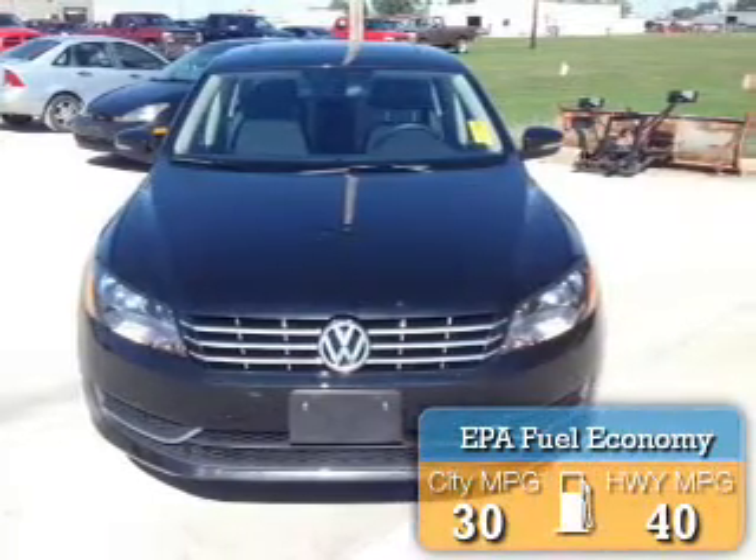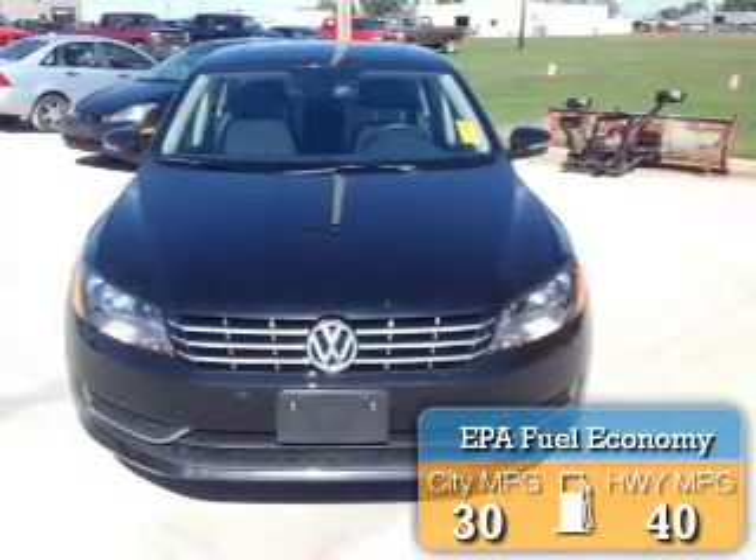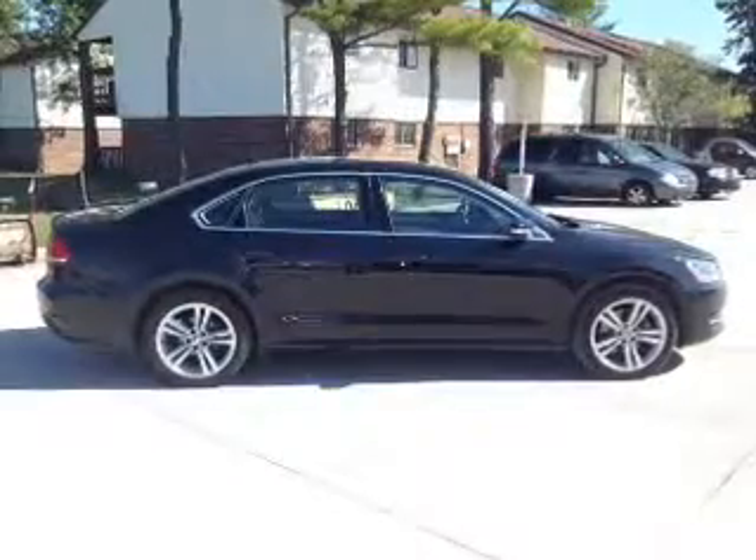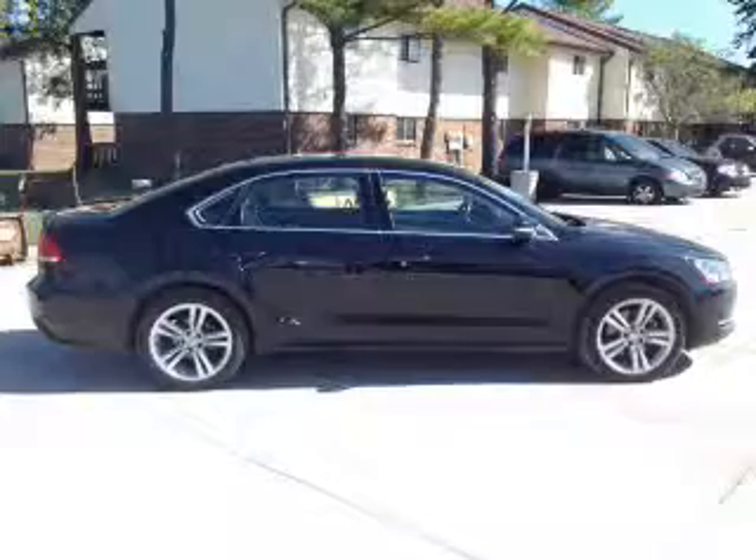Great fuel efficiency saves you money by requiring fewer trips to the gas station. The features include a turbocharger, a power sunroof, internet connectivity, electric trunk, and heated seats.